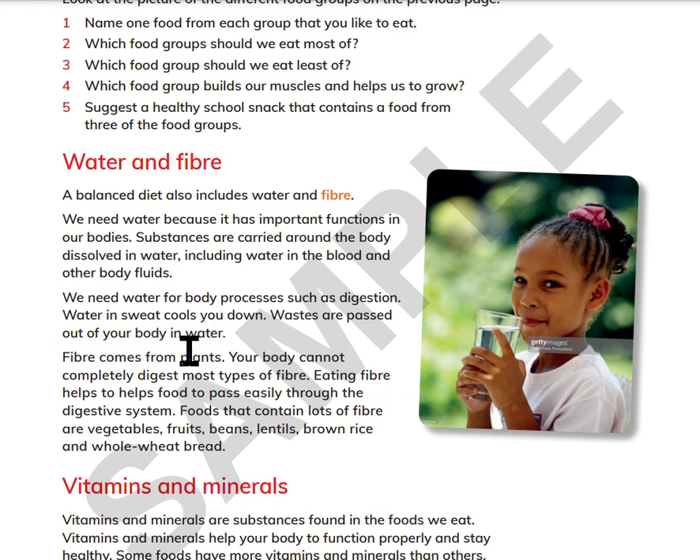Fiber comes from plants. Your body cannot completely digest most types of fiber. Eating fiber helps food to pass easily through the digestive system. Foods that contain lots of fiber are vegetables, fruits, beans, lentils, brown rice, and whole wheat bread.